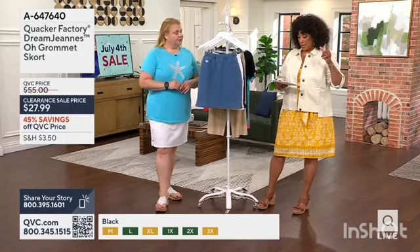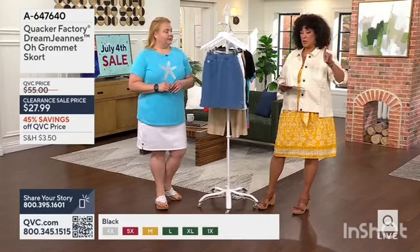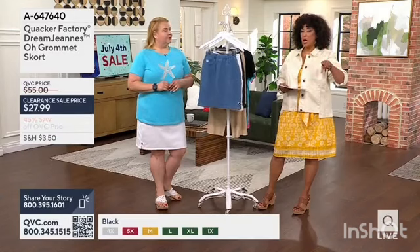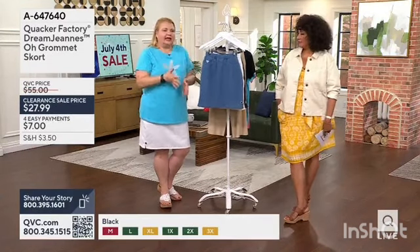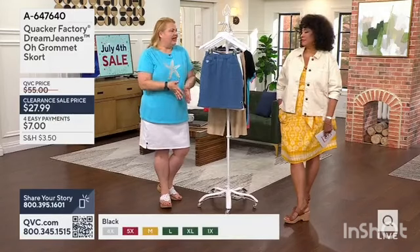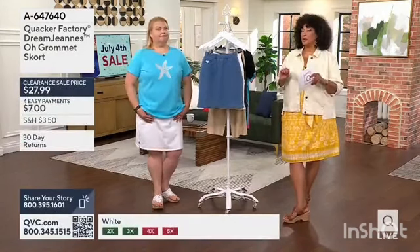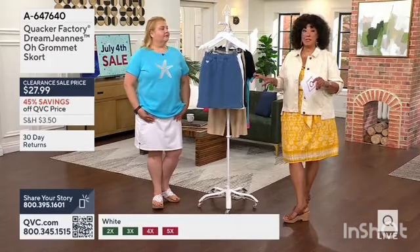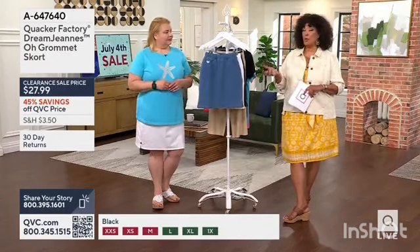Our size range will be extra extra small to 5X. Remember Ashley, who's 5'7, she wears it in the extra extra small so you can see it on her. I love a skort because I don't like my thighs touching each other. But clearance sale prices also mean that this is all we have — once a size and color sells out, it won't be coming back.